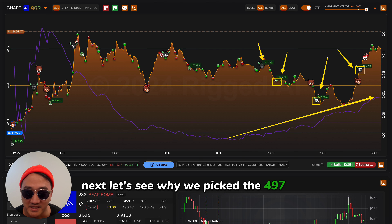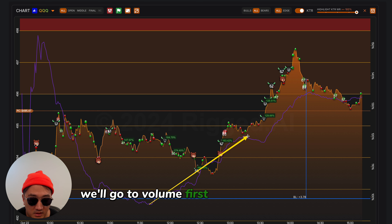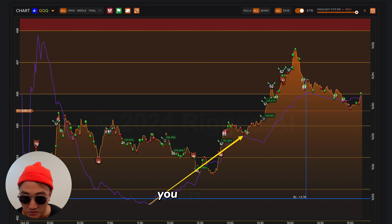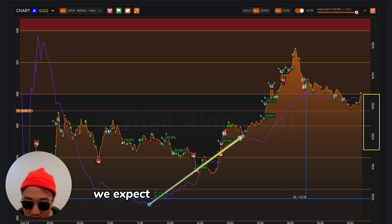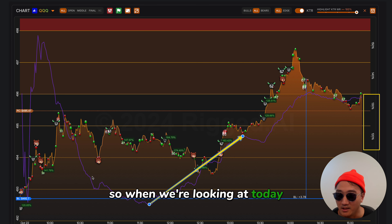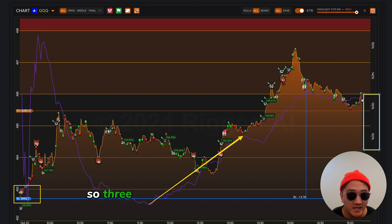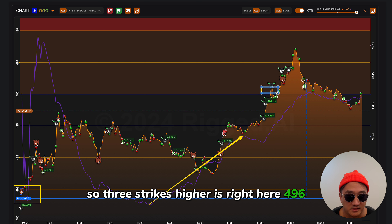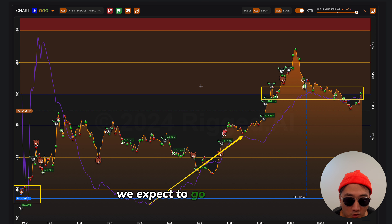Let's see why we picked the 497 call option. We'll go to volume first. Anytime this value is over 120% — you can hover on the app to see the number at any point — we expect to go beyond three strikes. By three strikes, I mean $3 above whatever the opening price is. Today you opened at 492.70, so we round that up to 493. Three strikes higher is 496 — that would be our absolute lowest target, and we expect to go beyond that.